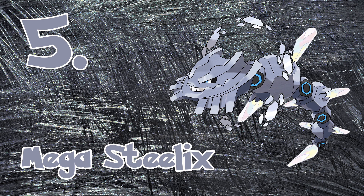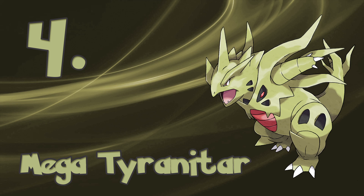At the number 4 spot, we have Mega Tyranitar. Tyranitar is a beast and then some. Mega Tyranitar's Mega Evolution is downright ridiculous. It's cool, simple as that.